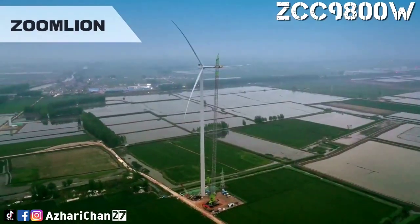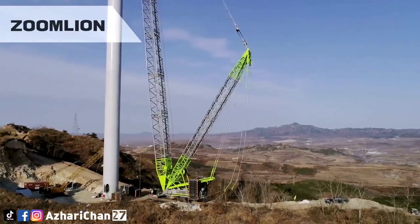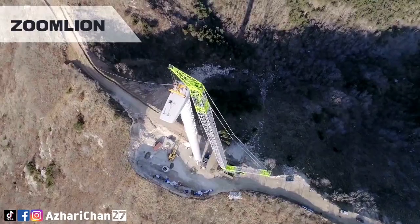It meets global road transport requirements with a lightweight, modular design and fully mechanized disassembly and assembly. Unique wind power pole head structures complete within 24 hours for assembly of long wind power working conditions.